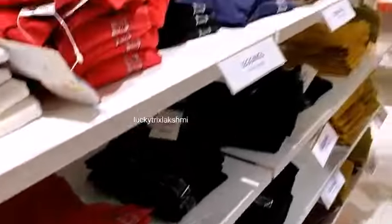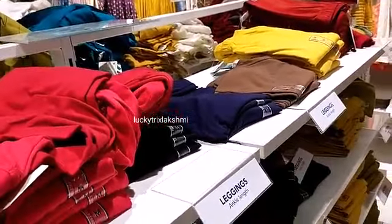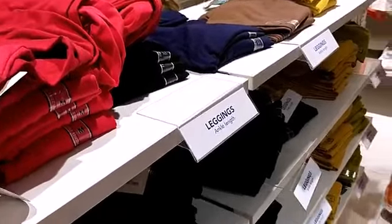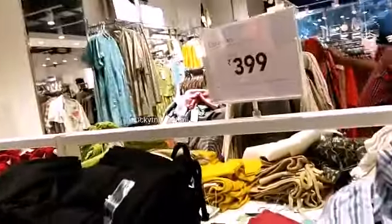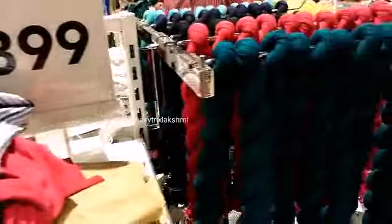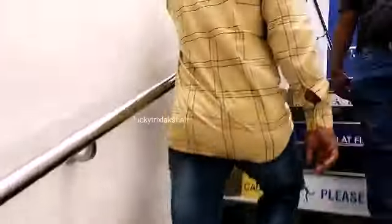This is the leggings section. The leggings have an ankle length. There are also tops — the tops are a little less than four hundred rupees. There is a bit of a hole in the top of the bag.